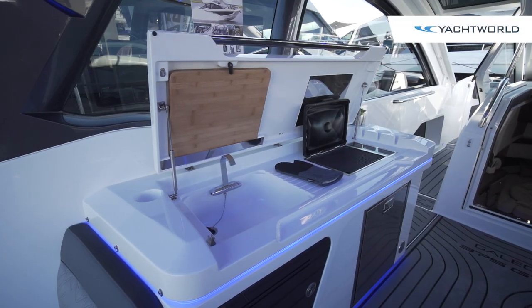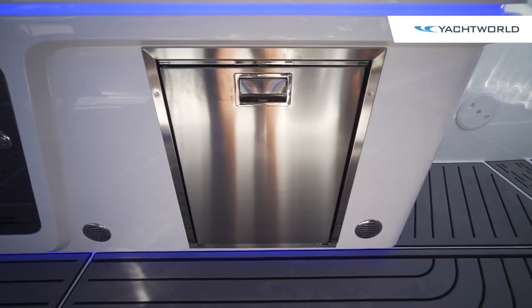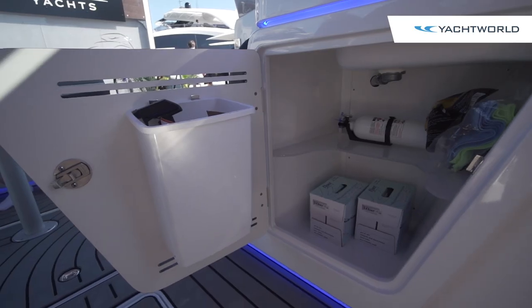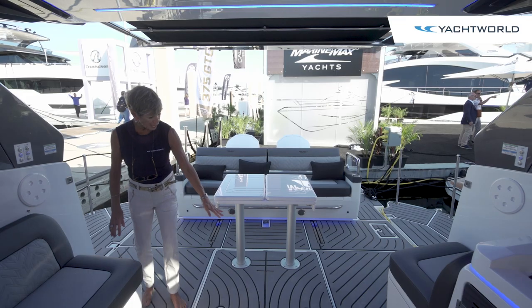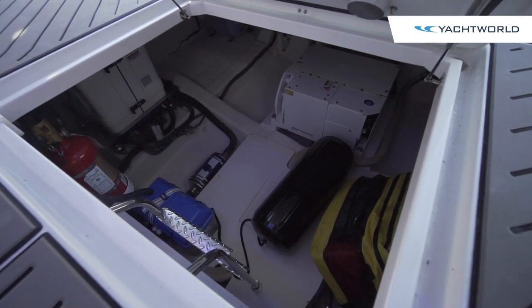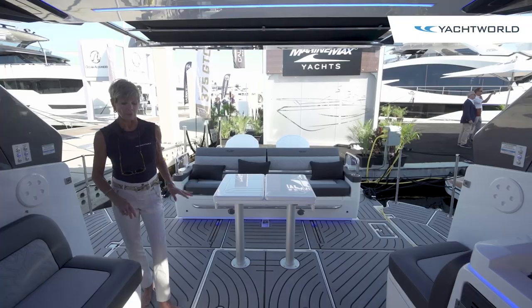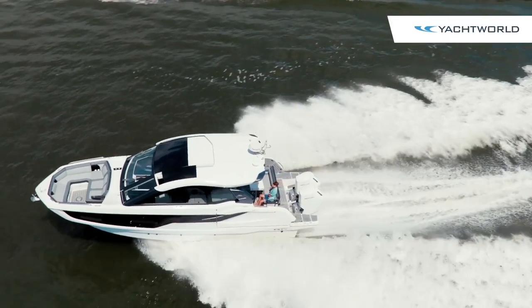The galley is set up well for cooking. You've got a Kenyon grill, a sink, refrigerator, or an ice maker. There's trash storage underneath, and beneath the hatch you've got a SeaKeeper 3 gyro stabilizer, so everything is tucked but easy to get to. You've also got 400-gallon fuel tanks here in the floor right beneath us.